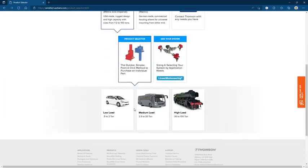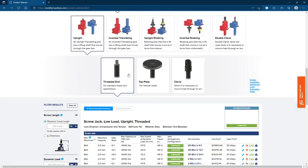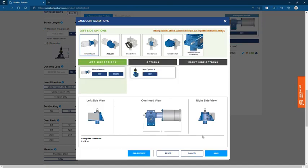Our online selector tool helps you find your ideal screw jack solution in mere minutes using a visual selection process that quickly narrows and simplifies your search. It also gives you access to downloadable 3D models and brochures, product details, lead times and pricing.